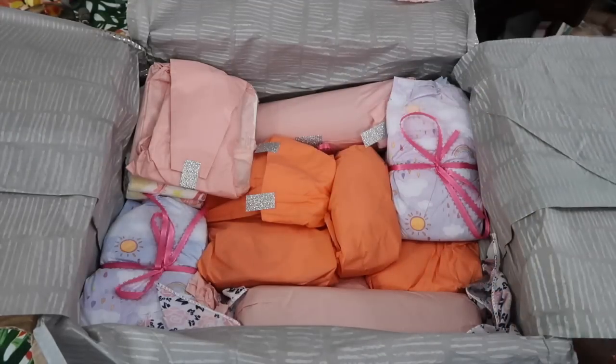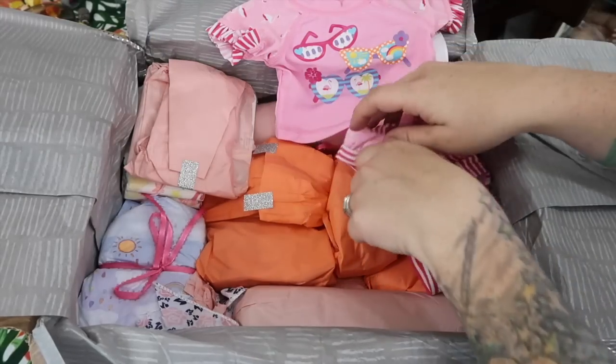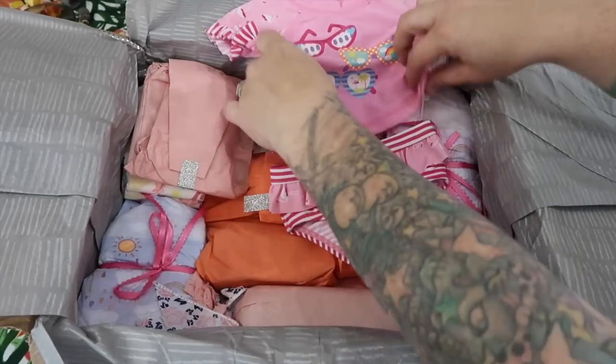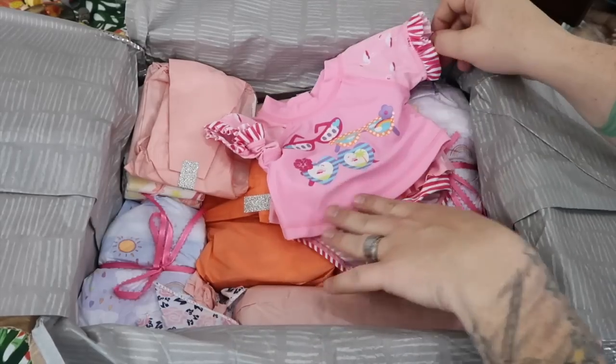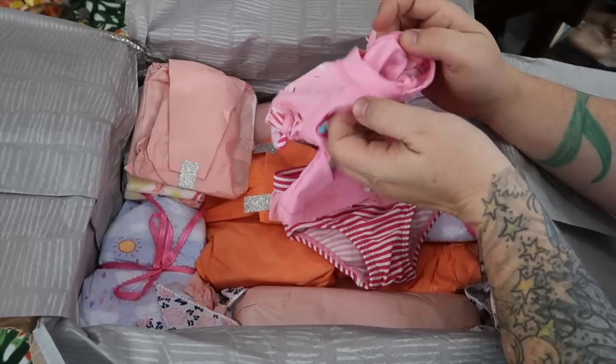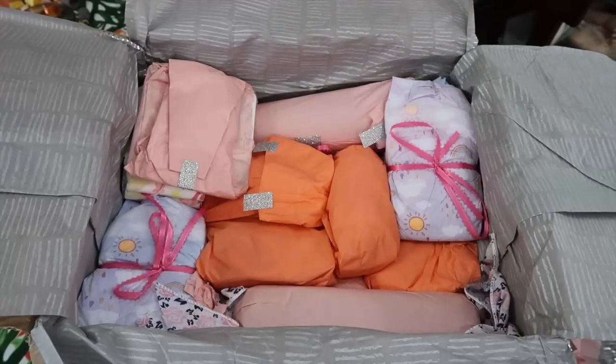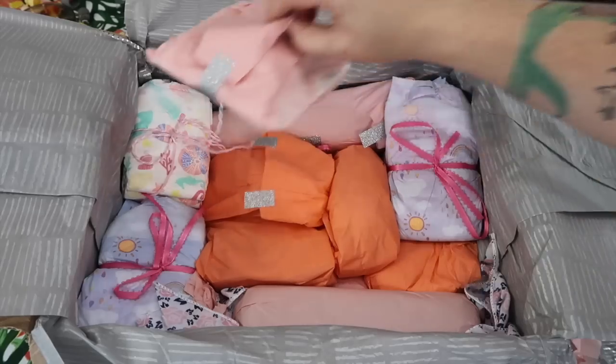Oh what — a little snow suit! Oh, how cute. Oh my gosh, it's a bikini! That is so cute, what size is that? Newborn — oh wow, perfect! I couldn't find any newborn swimsuits this year, that is perfect.